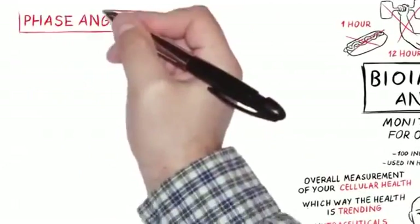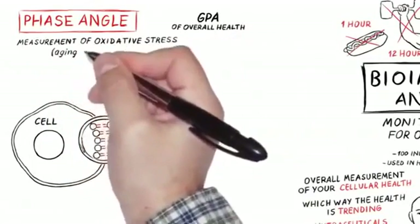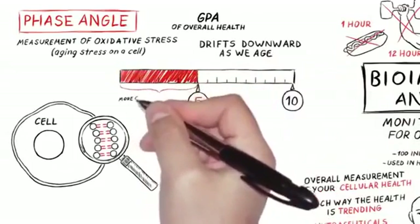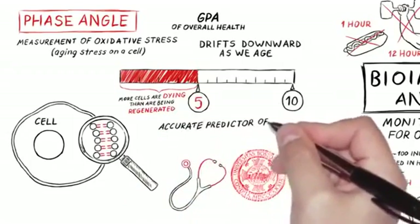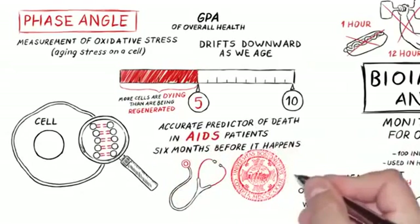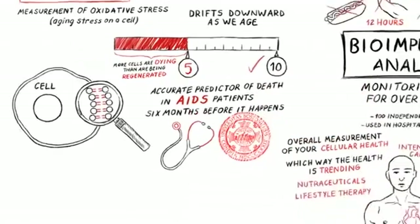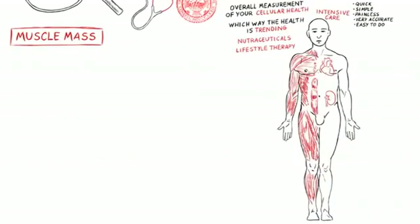What does it measure? Let's go through the phase angle. Phase angle is like a GPA of overall health — it really measures aging stress within a cell, or oxidative stress. It drifts downward as we age. Our goal is to keep you over five, because less than five means more cells are dying than being regenerated. This number was used at Boston University Medical School to predict death six months before it happens in AIDS patients, within a two-week time frame — that's how accurate phase angle can be. Higher is better, lower is bad.